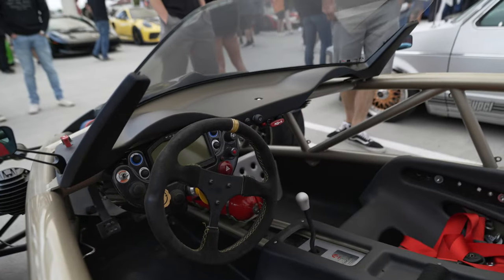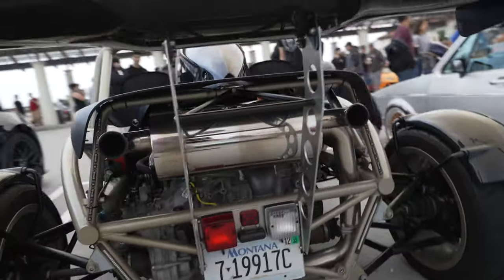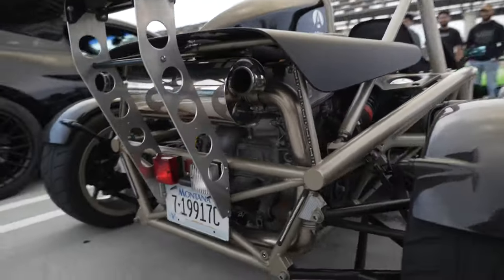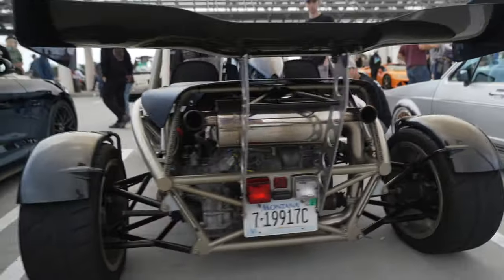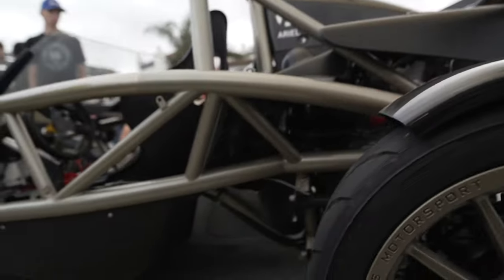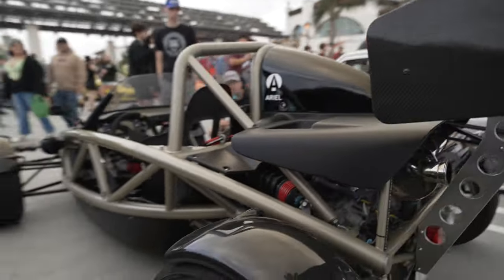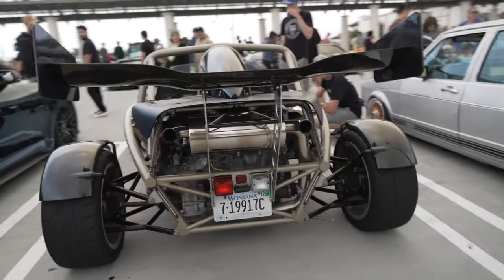No airbags, no nothing — all to save weight. It's powered by either a Toyota or Honda motor. Could be a Honda Type R motor, could be a Toyota motor. This one looks to be naturally aspirated, though it might be turbocharged — they come in a variety of different motors, anything from 300 to up to 500 horsepower.